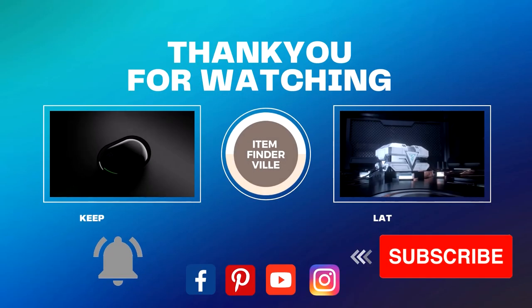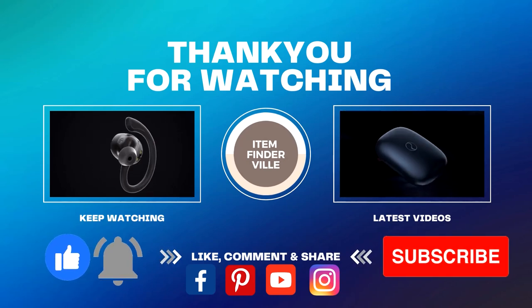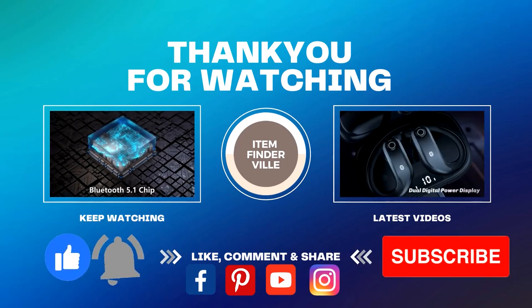Thank you so much for supporting Item Finder Villa. Please don't forget to like and share, and follow us on Facebook, YouTube, Instagram and Pinterest.